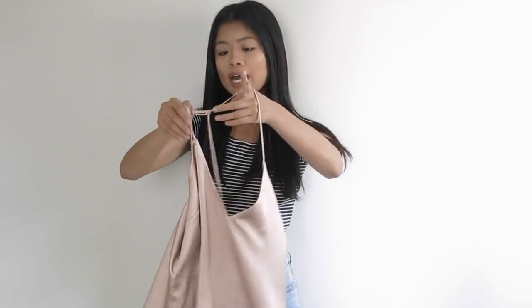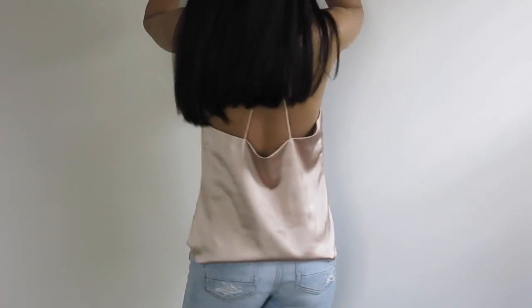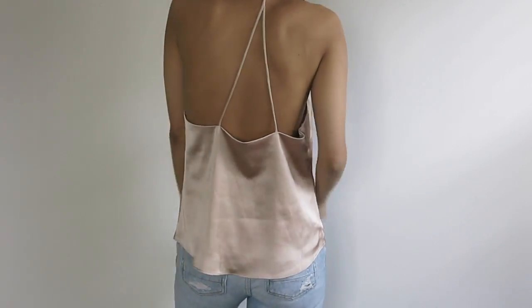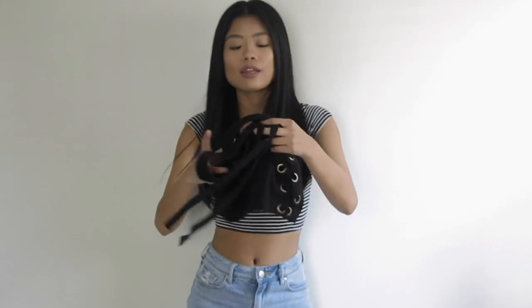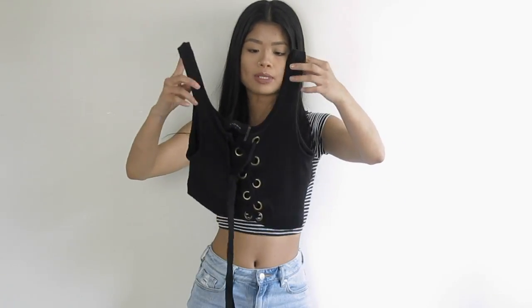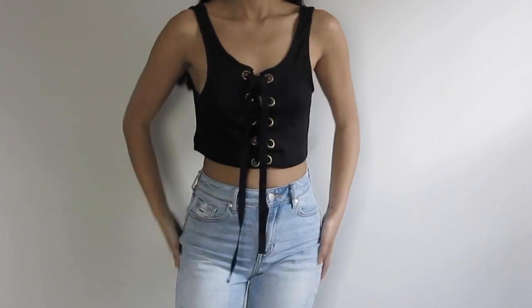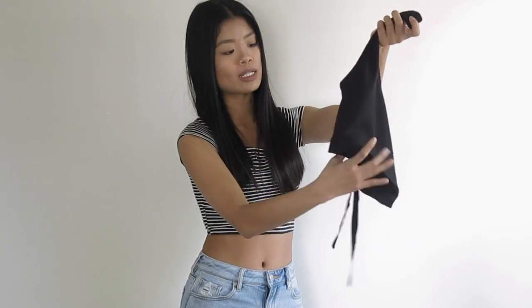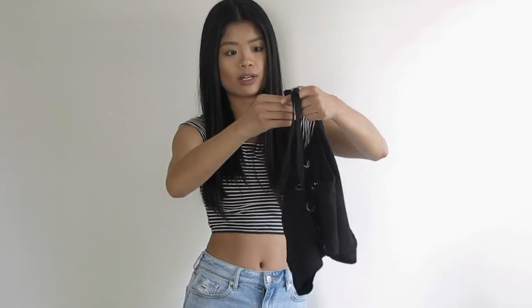And then we have yet again another satin top. This one is blush pink, and my favorite thing about this one is the racerback straps — I just love that kind of racerback. The other thing I got from Necessary is this crop tank that has grommets in the front with a little lace-up. It's perfect for summer and I love the large grommet lace-up — the ties kind of remind me of the ones on hockey sweatshirts.